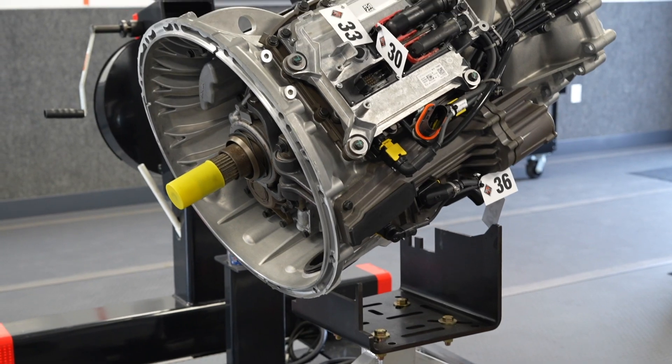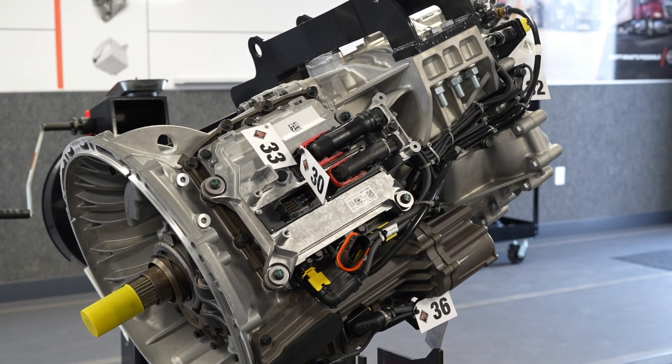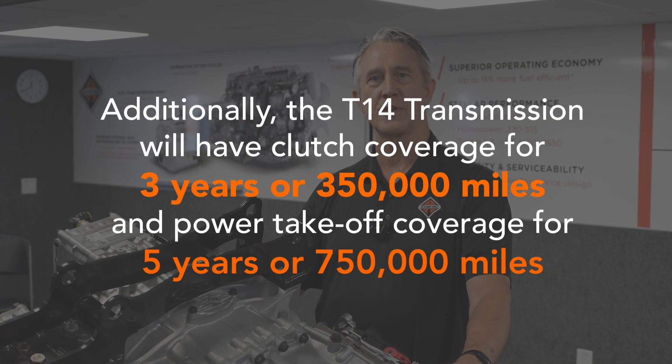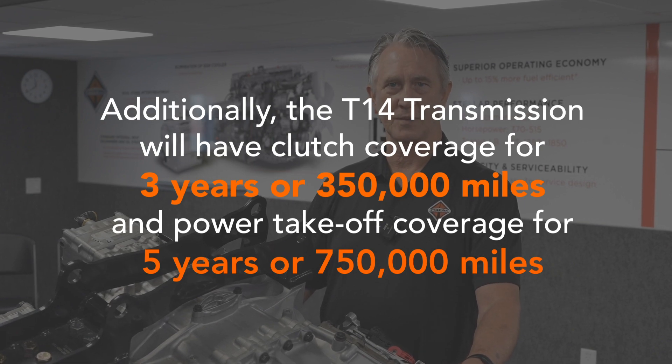With this power takeoff, if it comes from the factory, it has the same warranty as the transmission. It can be added on afterwards pretty easily, but at that point it's going to have a standard parts warranty. If you know you want a PTO, it's best to get it installed at the factory so that warranty will be the same as the transmission.